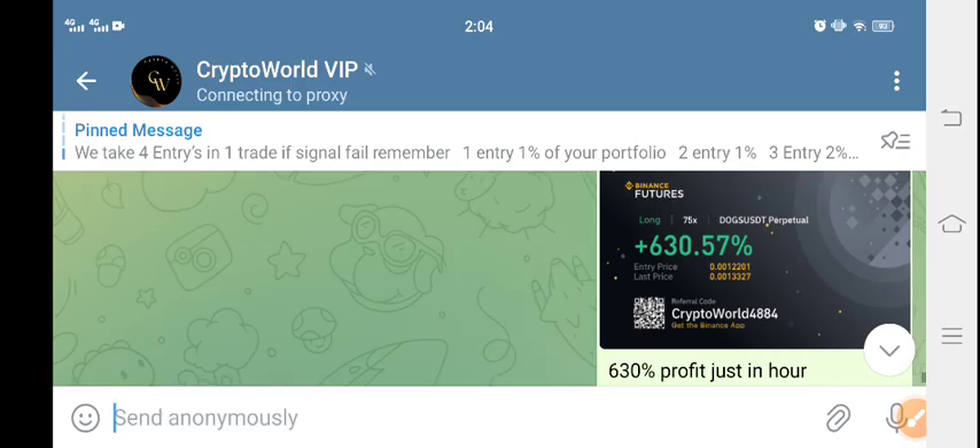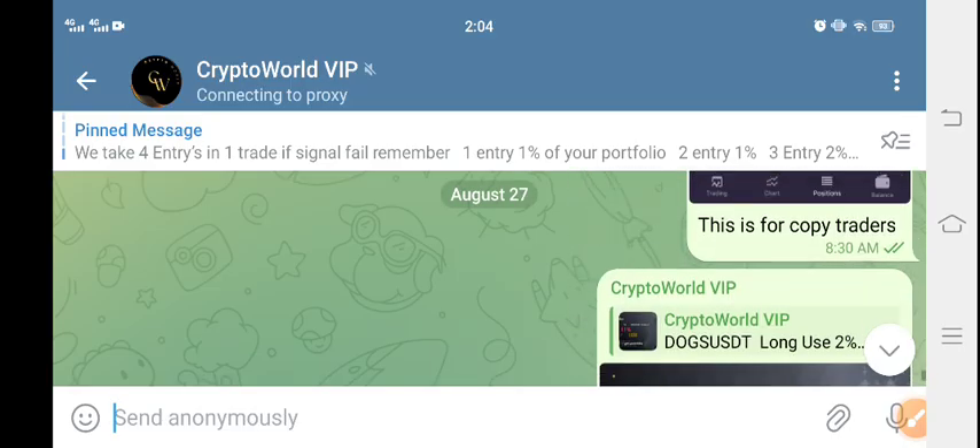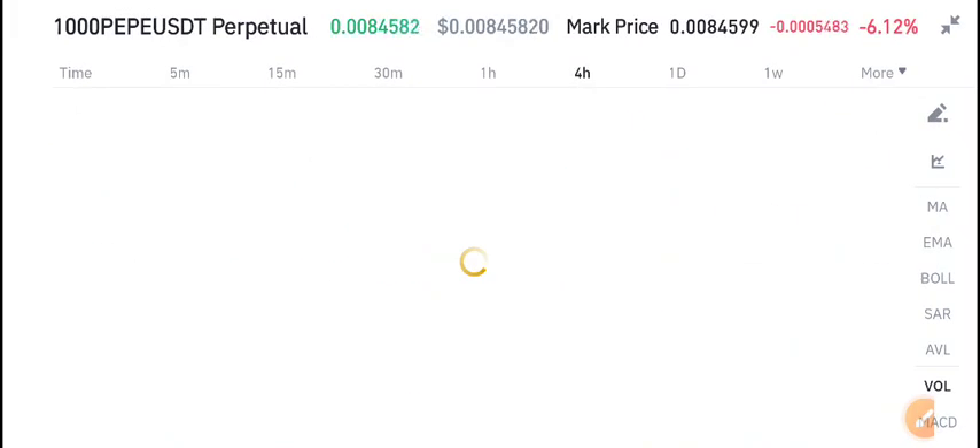Just look here — 630% profit we got. This is the type of profit we are making every single day. If you want to get free signals, join my Telegram channel now.